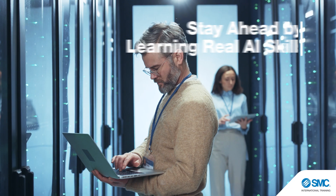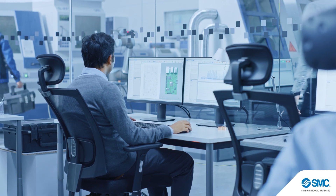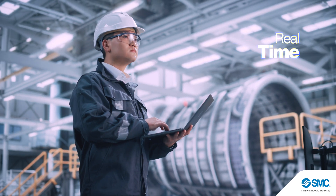To lead this transformation, the workforce must be ready. Tomorrow's professionals must understand and apply AI in real machines, real systems, and in real time.